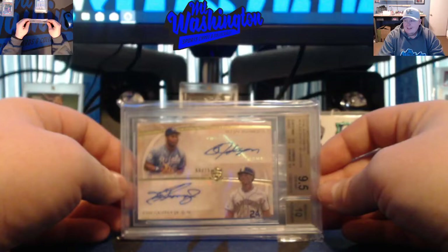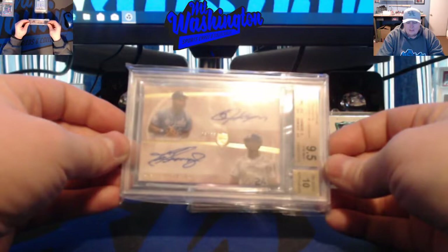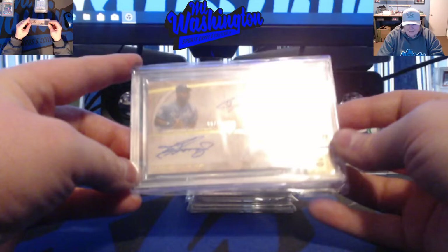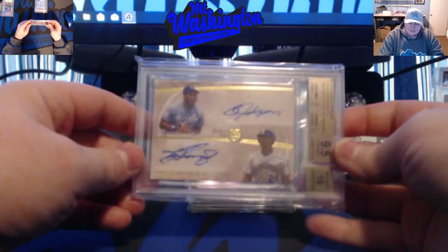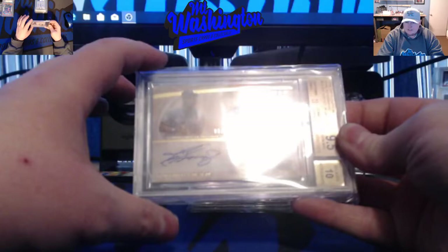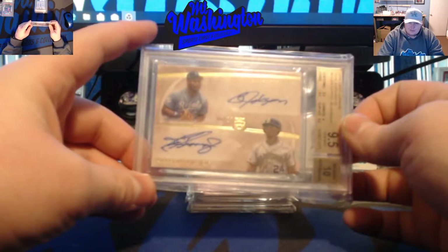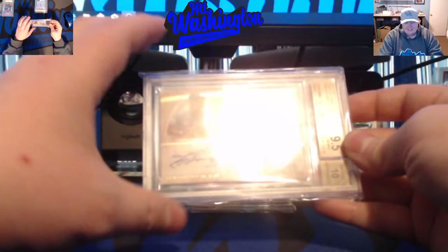Ken Griffey Jr. probably had the prettiest swing in baseball — smooth follow-through, just everything in his swing was the nicest we'll ever see. A current player I feel has a similarly pretty swing is Andrew Benintendi: nice, fluid, keeps a good eye on the ball, great on-base percentage. The kid's going to be a stud, and since I PC him, I had to give him a plug.